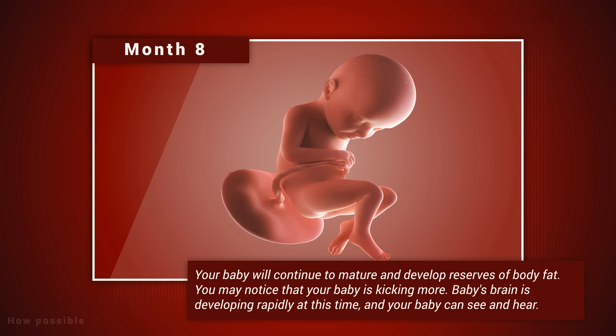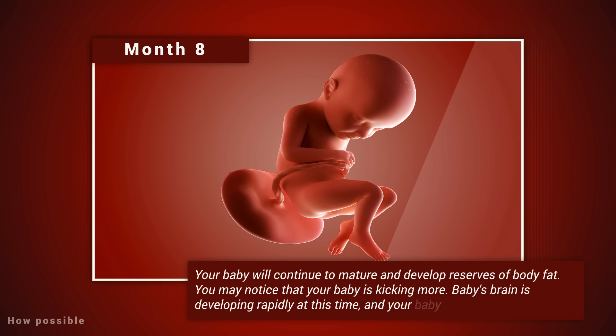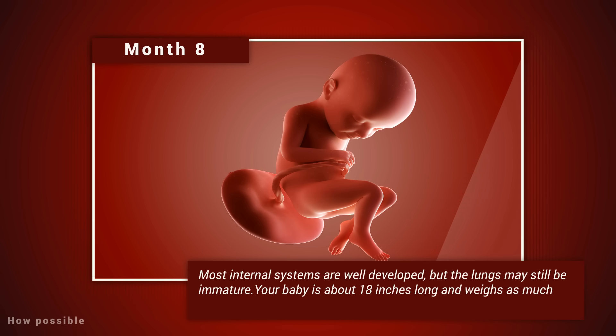Month eight: your baby will continue to mature and develop reserves of body fat. You may notice that your baby is kicking more. Baby's brain is developing rapidly at this time, and your baby can see and hear. Most internal systems are well developed, but the lungs may still be immature. Your baby is about 18 inches long and weighs as much as five pounds.